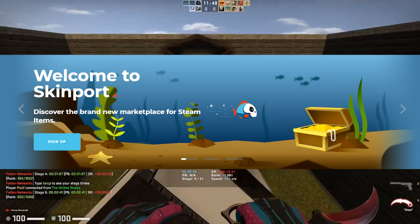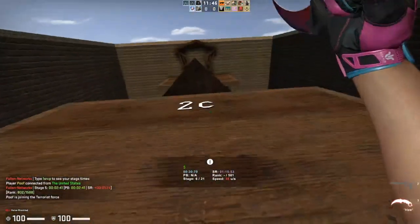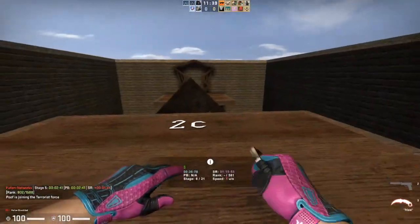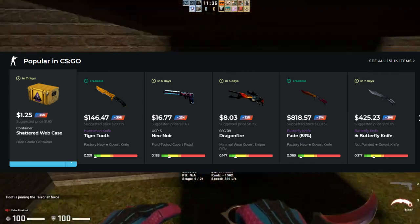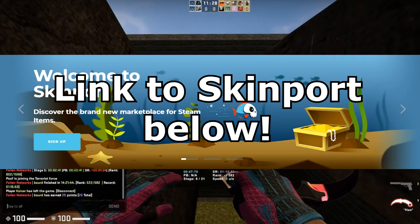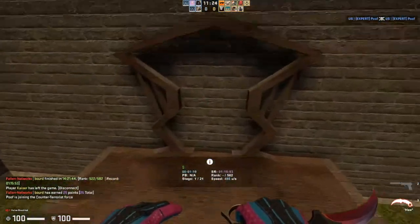Before we get to that, let's take a look at Skinport.com. Skinport is a beautiful site with a minimalist UI, very easy to navigate and find the skins you want. They have a great set of filters, really great prices, and over 150,000 items listed on the site, which is absolutely insane. With a clean UI, great prices, and tons of items to choose from, if you want to support the channel while buying on Skinport, use the link in the description below.